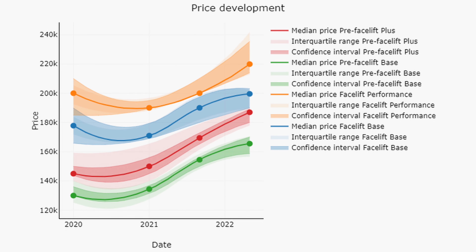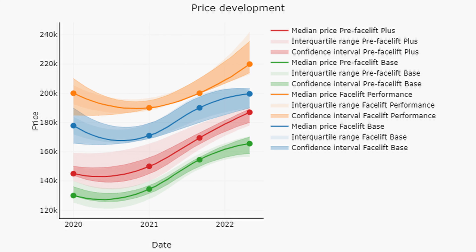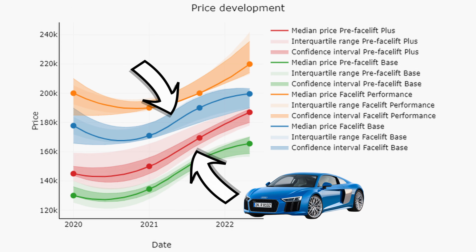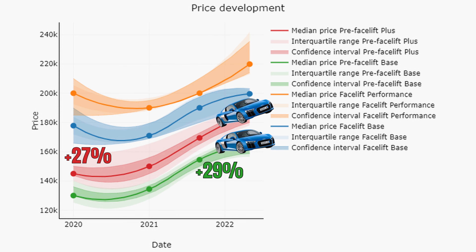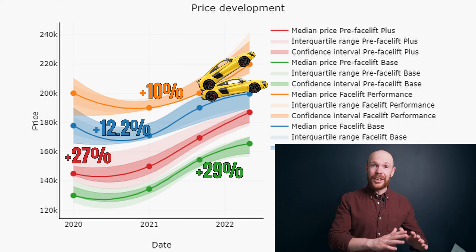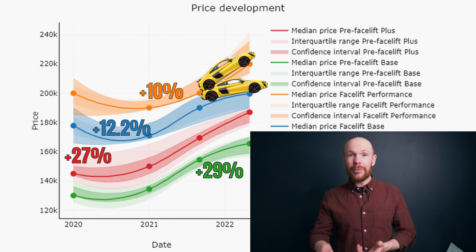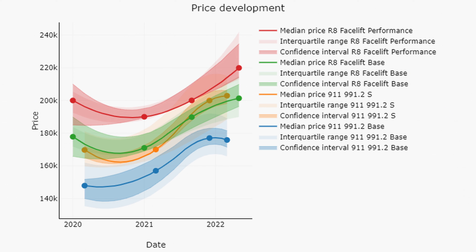So what about the latest generation V10s? Things are slightly different there — the value development in some segments is rather disappointing. Here we have from top to bottom the price trends for the used performance model, facelifted base model, the plus, and the pre-facelifted base model, with only quattro cars included. There is a clear distinction between pre-facelifted and facelifted cars. The older base and plus cars increased by 27% and 29%, showing excellent performance. The newer base and performance cars increased by only 12.2% and 10% — disappointing when compared to the rest of the market.